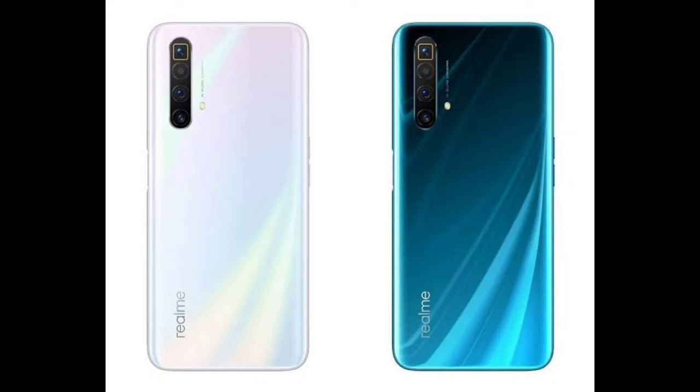The X3 Zoom is 32MP front camera with f/2.5 aperture and 8MP ultra wide angle. Battery backup on both is 4,200mAh with a 30-watt Dart Charger. Available colors are blue and white.